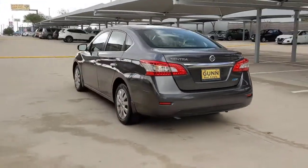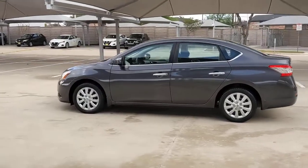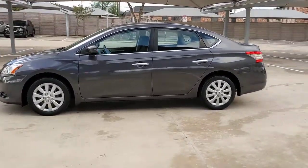This roomy Sentra makes your daily drive fun, comfortable, and convenient. Discover the joy of cornering thanks to sports suspension, precise handling, and crisp acceleration.